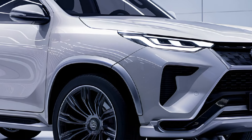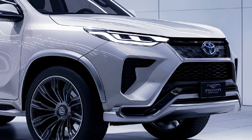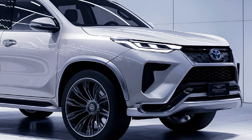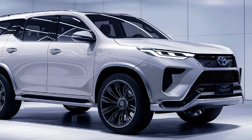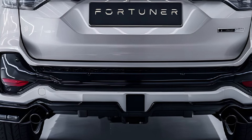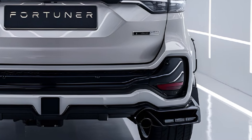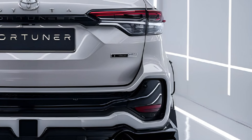With its balance of style, capability, and advanced technology, the 2025 Toyota Fortuner continues to be a compelling choice for those seeking a reliable SUV that can handle both rugged landscapes and the demands of urban driving. Toyota's reputation for reliability and durability only adds to the appeal, ensuring that the Fortuner remains a leader in its segment.